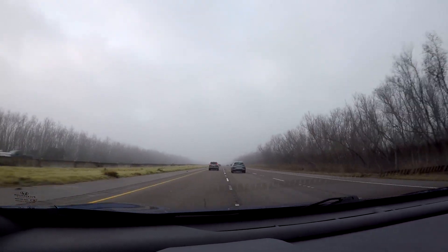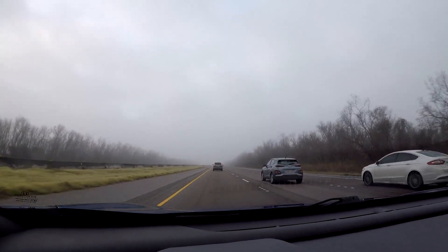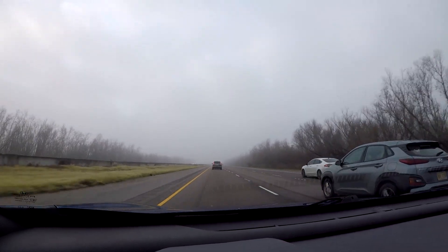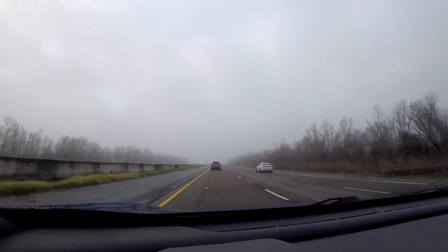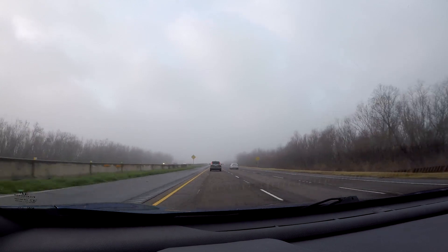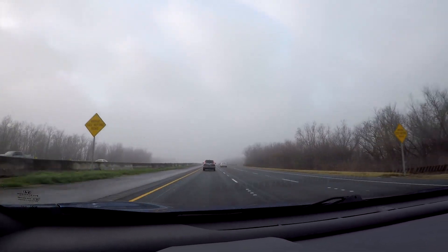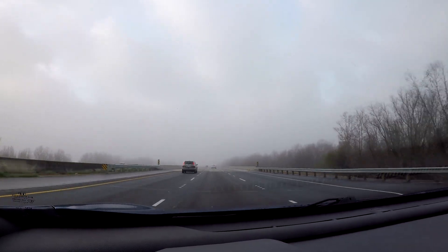Thankfully, when I do go back, it doesn't look like it's going to be as cold as it was when I left. That'll be good, because there's nothing worse than coming back from a nice warm place and going back to where it's too cold for a polar bear.